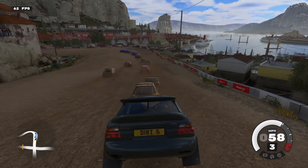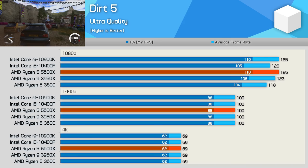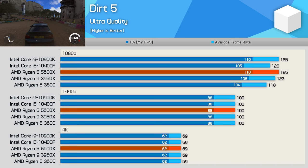Dirt 5, like most car racing games, really isn't that CPU intensive. Even at 1080p, we're seeing very little difference between the tested processors. The 5600X was just 6% faster than the 3600, and that meant it matched the 10900K. At 1440p and above, we're looking at identical frame rates across the board.